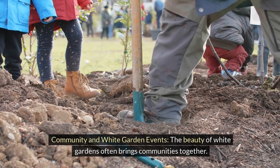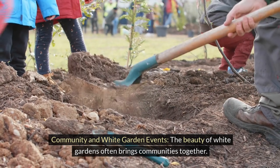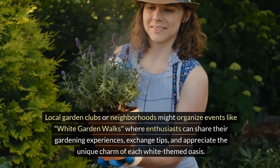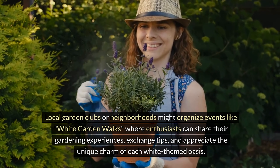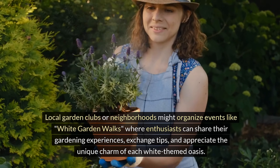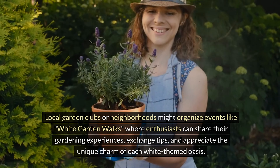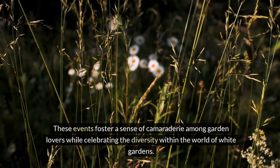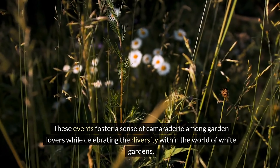Community and white garden events. The beauty of white gardens often brings communities together. Local garden clubs or neighborhoods might organize events like white garden walks, where enthusiasts can share their gardening experiences, exchange tips, and appreciate the unique charm of each white-themed oasis. These events foster a sense of camaraderie among garden lovers while celebrating the diversity within the world of white gardens.